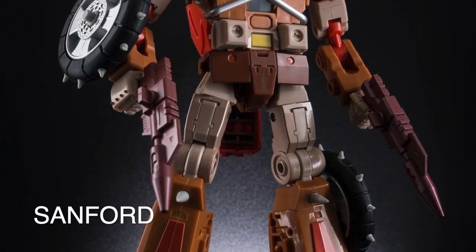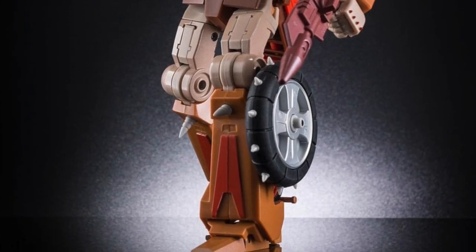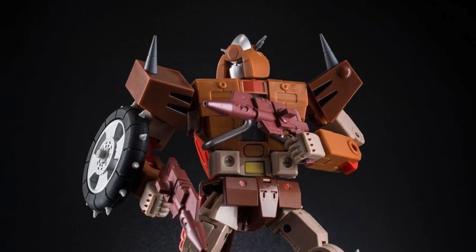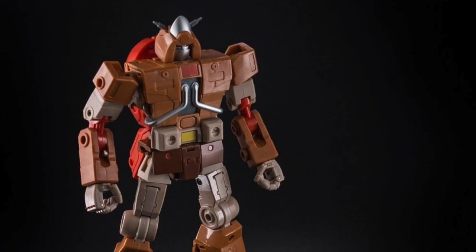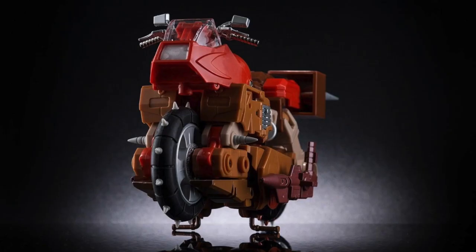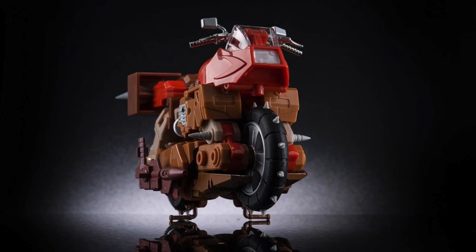We also have the upcoming Sanford from Keith's Fantasy Club. You can see the mode is slightly different, but the transformation style will be the same. Sanford will have twin pistols and wheels as shields. He will also have studs, side mirrors, brake levers, and shoulder guards. And of course, here is Sanford in the Alt Mode from various different angles.